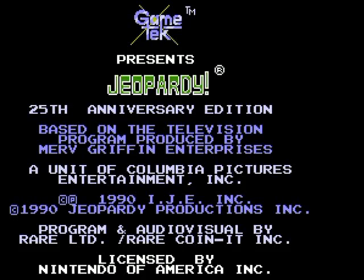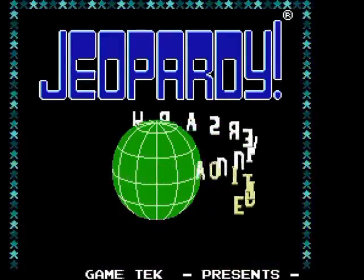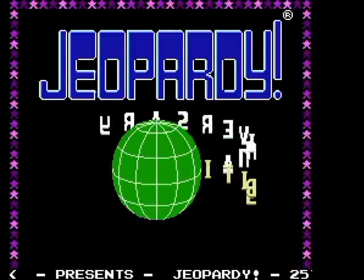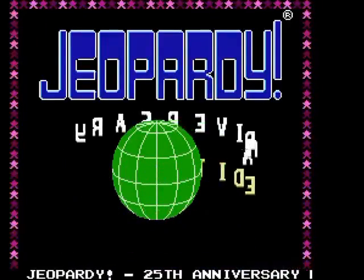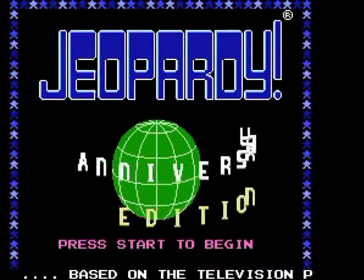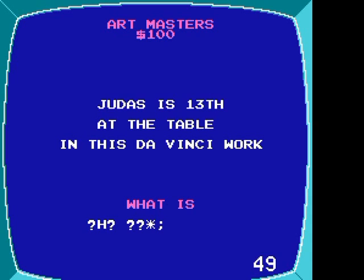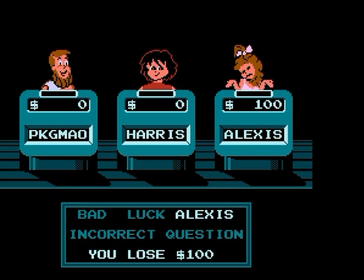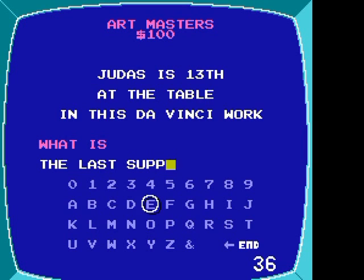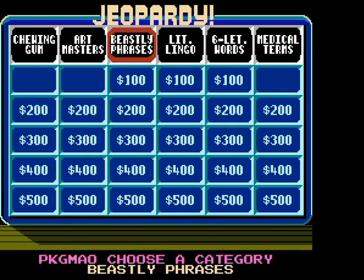You like game shows? Of course you do! So I've got Jeopardy! Anniversary Edition for the NES coming! This is not a game of questions — they give you the answers, and you give the questions. The questions are the answers. And the harder the question or answer, the more money you are able to get. The tension will be through the roof with this walkthrough. Yes!